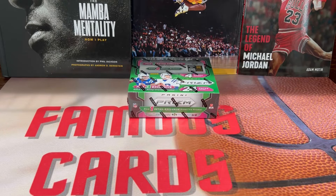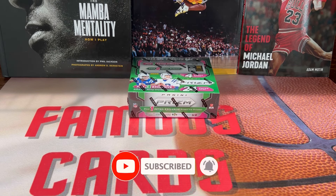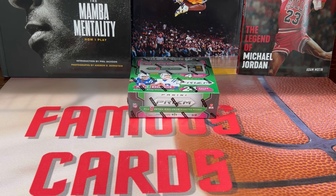Hey, what's up guys, Famous Cards here, hope you're having a wonderful day. Welcome back to the channel — we've got another exciting video. We have a new product: the 2023 Prism Football retail box. I bought this on Amazon when they first dropped. Paid $150. I know they had them on Walmart's website for like $130, then they went out of stock, came back at $100, and last I looked they were like $170 or $180.